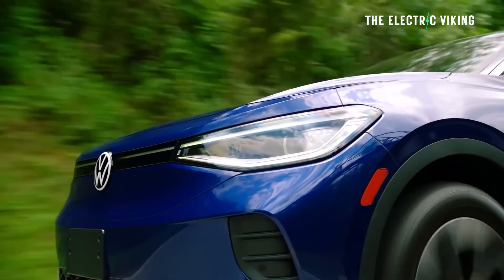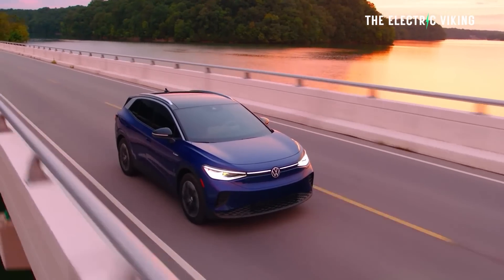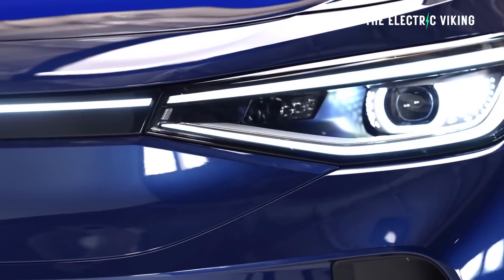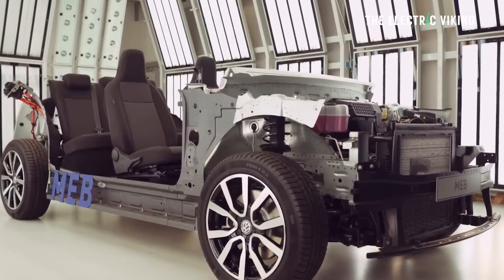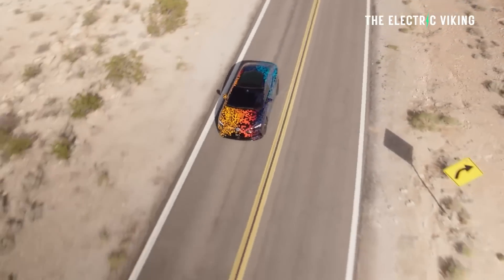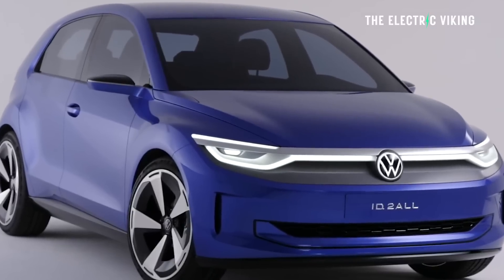Volkswagen's EVs are a bit underpowered — doing things like 9 seconds 0 to 62 miles an hour, which isn't the end of the world, but why would it be that slow? The MEB platform is very heavy, and even Volkswagen's engineers have admitted to this. The platform was made for larger cars, and they have to convert it to be used across various different models — from the much bigger ID.7 all the way down to the ID.3. That makes me wonder what's going to happen when they use it for the ID.2.